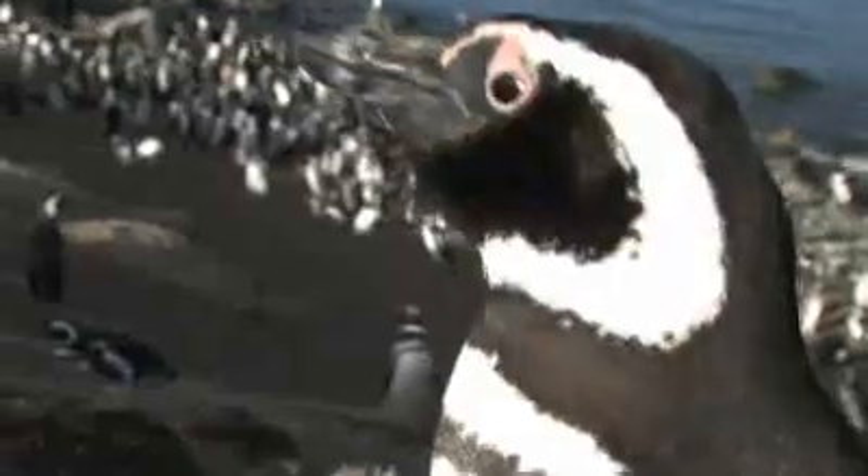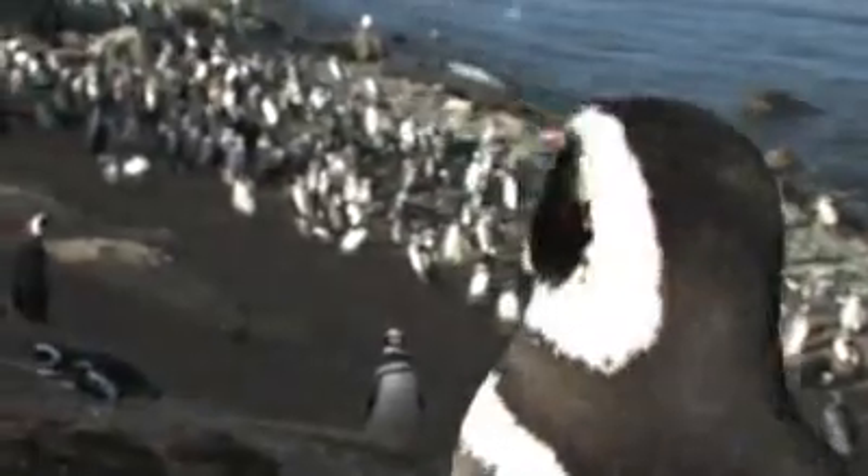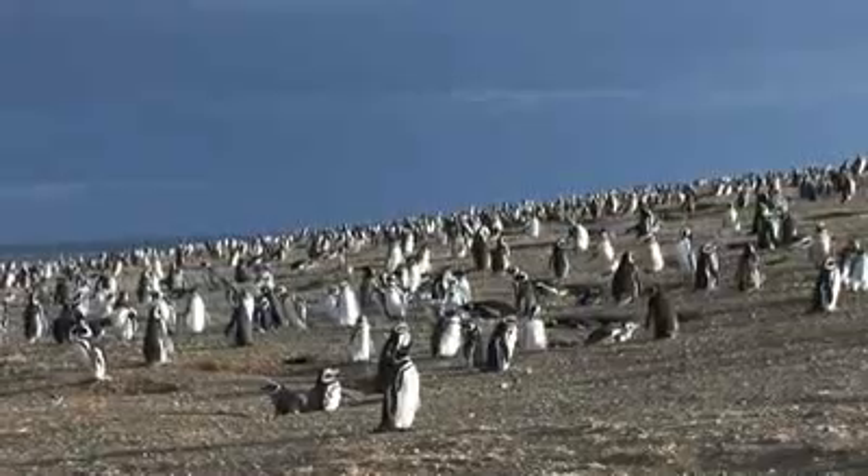They're very sociable. This penguin rookery has almost 170,000 birds. That's a lot of penguins.